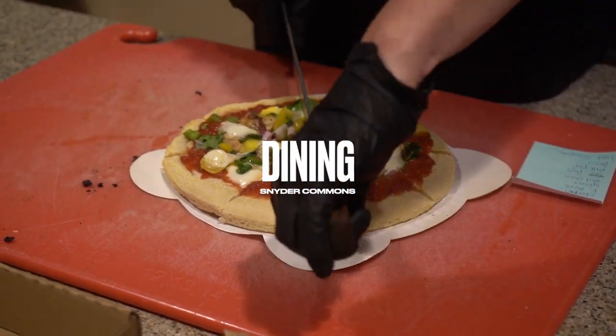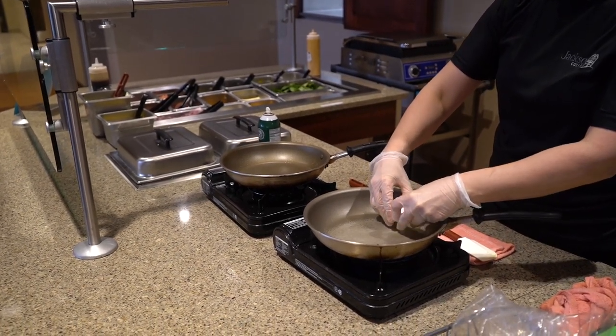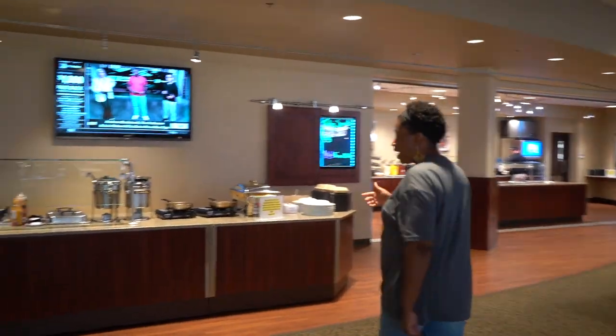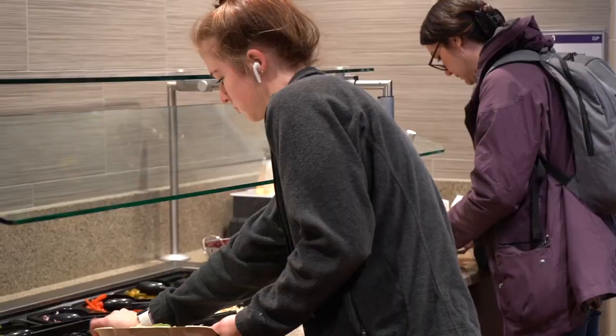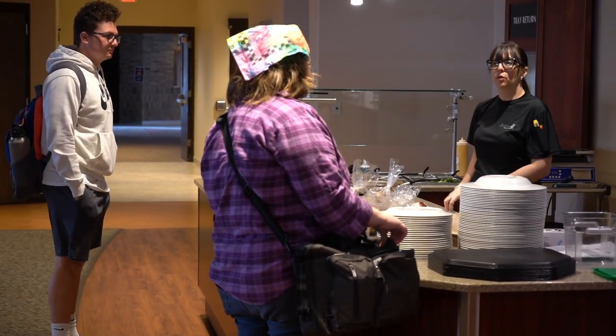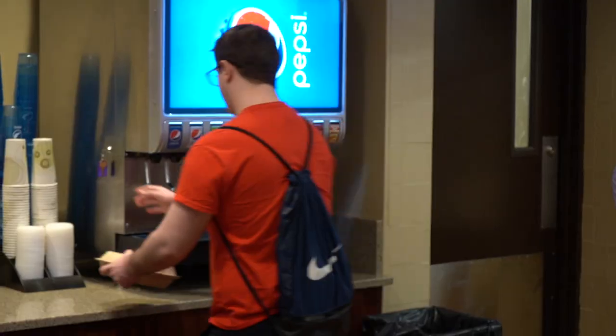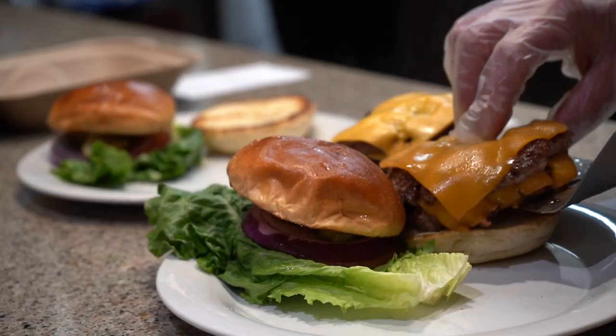Welcome to the Jackson College cafeteria, where we offer the maroon meal plan, which is 14 meals a week or three meal swipes a day. Over here at the Action Station, where something different is offered daily, we have the salad bar. With a student meal plan, what is included is an entree, side, dessert, and drink. And then this is our grill, where there is also a daily special.